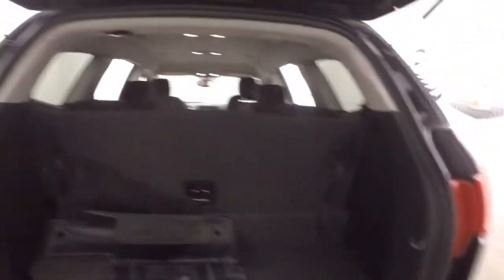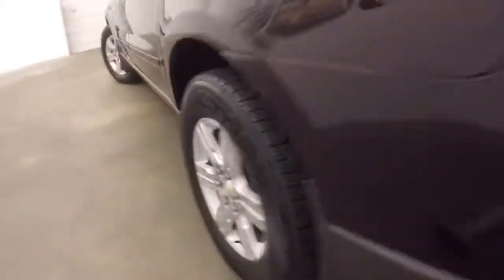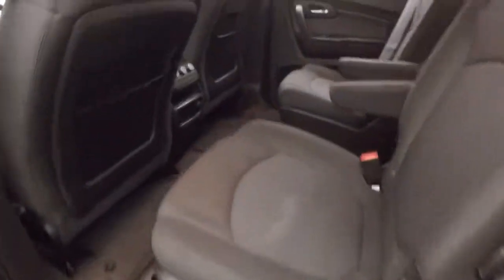Plenty of cargo space, the seating is folded up right now. Alloy wheels, dual bucket seats in the back, a third row seating, and there's climate controls for the back.